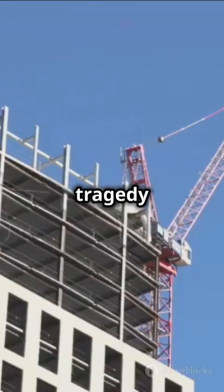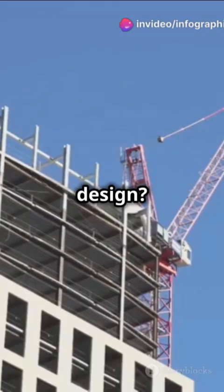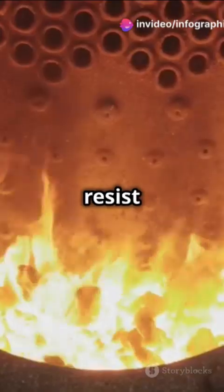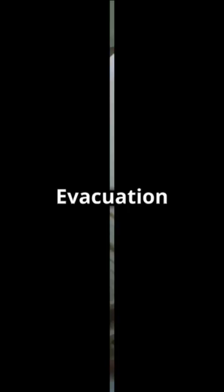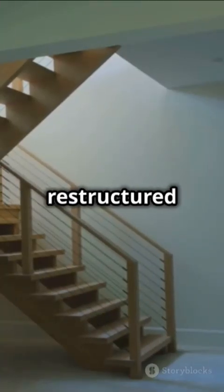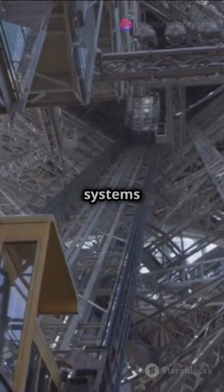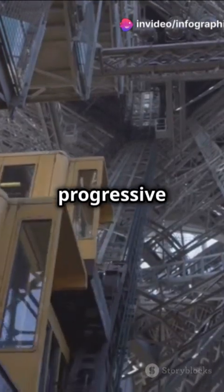So how did this tragedy reshape skyscraper design? Engineers and architects learned invaluable lessons. Fireproofing materials were improved to resist higher temperatures for longer. Evacuation systems like stairwells were restructured to be more robust and accessible. And the redundancy of critical support systems became a standard to prevent progressive collapses.